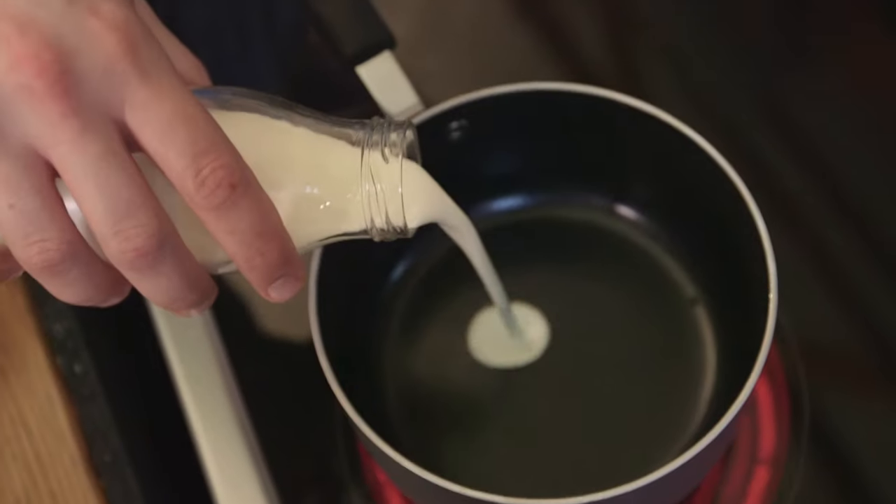And it starts with chocolate ganache. Chop up dark chocolate, heat double cream, melt the chocolate.